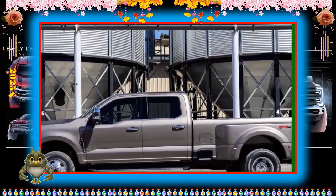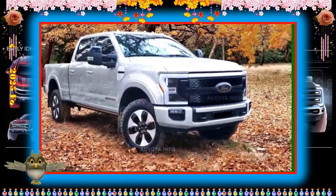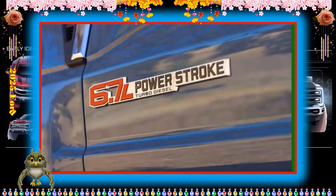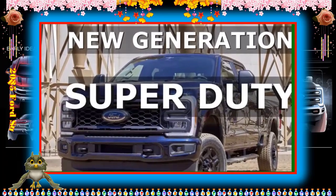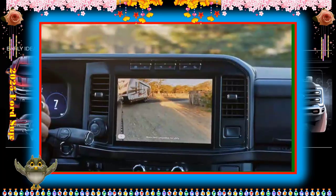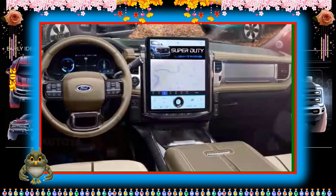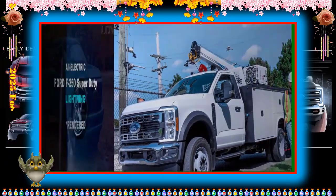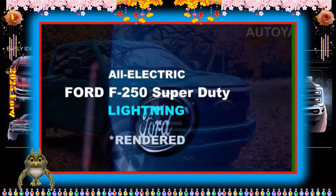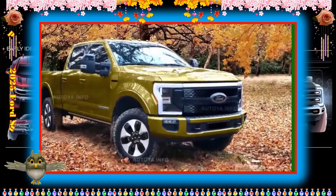Since the EPA doesn't test vehicles as heavy as the Super Duty, fuel economy is judged based on independent testing on a 75-mph highway fuel economy route. A 2023 Ford Super Duty F-250 Super Crew 4x4 with the high-output Power Stroke diesel achieved 20 mpg. The optional Power Stroke diesel is expected to be the most fuel-efficient engine in the lineup.